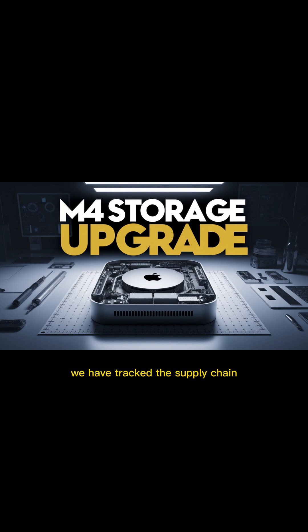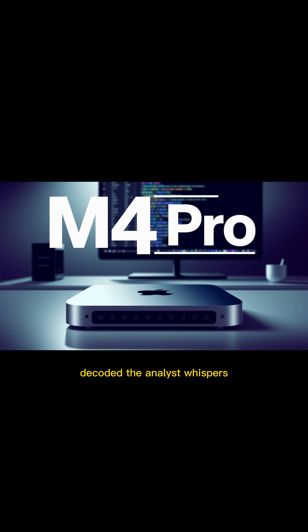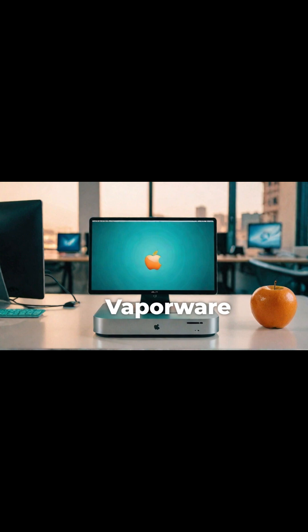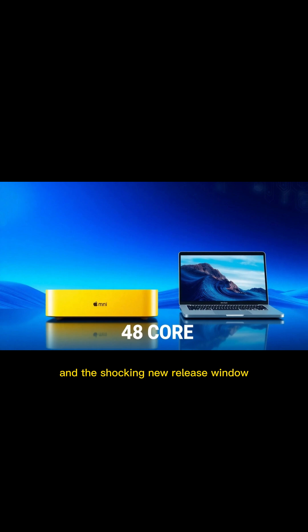We have tracked the supply chain, decoded the analyst whispers, and sifted through the deepest, most credible leaks to bring you the truth. Today, we're not just confirming the M5 Mac Mini's existence. We're revealing the major chip upgrade, a quantum leap in performance, and the shocking new release window that is far more complex than a simple date on a calendar.